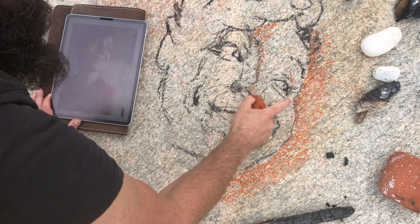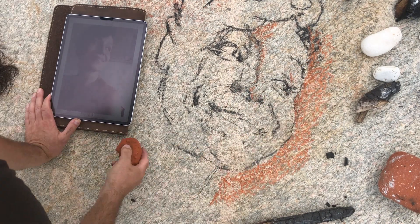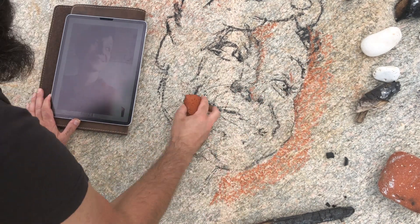It's kind of a mid-tone, I guess. And I've got this cool chalk stone for highlights - that'll be cool.